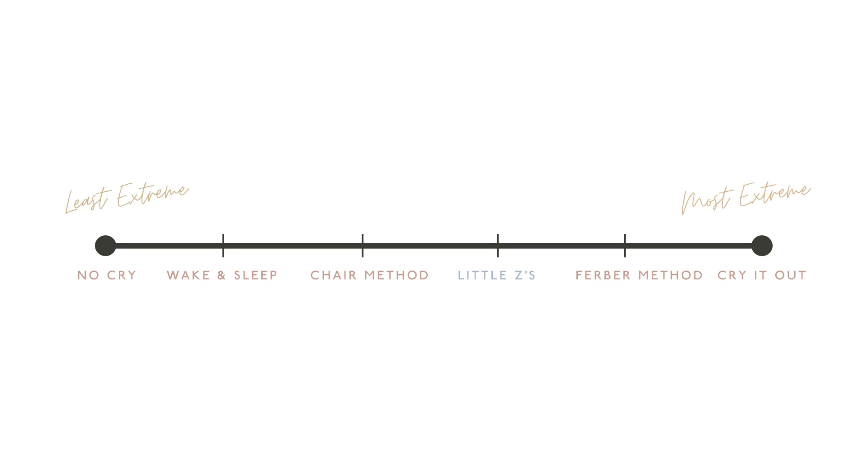Next is what I like to call the Little Z's method. Your baby is going to cry and you're going to do some checks, but I fall between Ferber and the chair method. We can't apply one strategy to all ages — it really is age appropriate. The Ferber method really starts from about four months of age and you can carry that on.